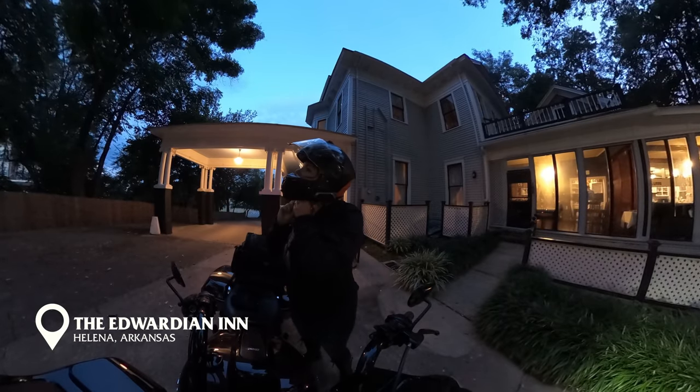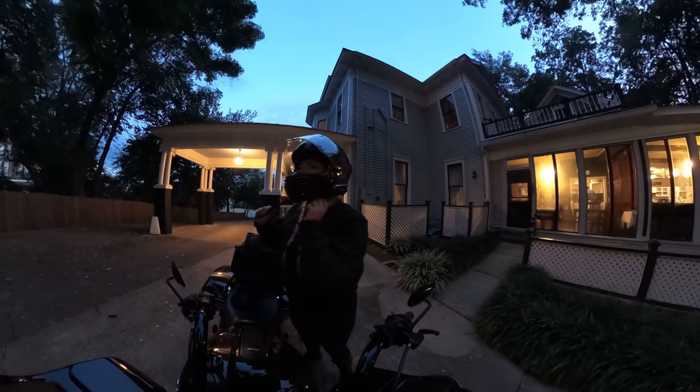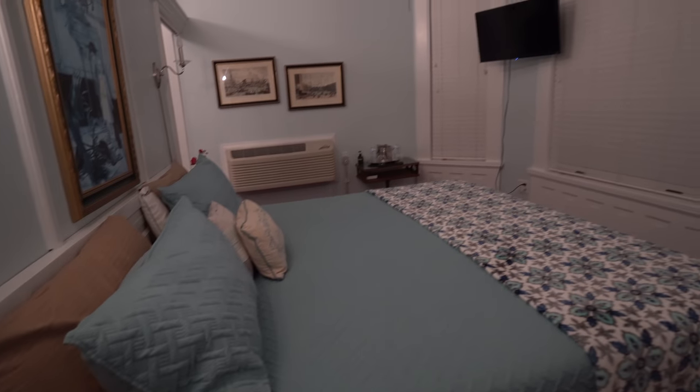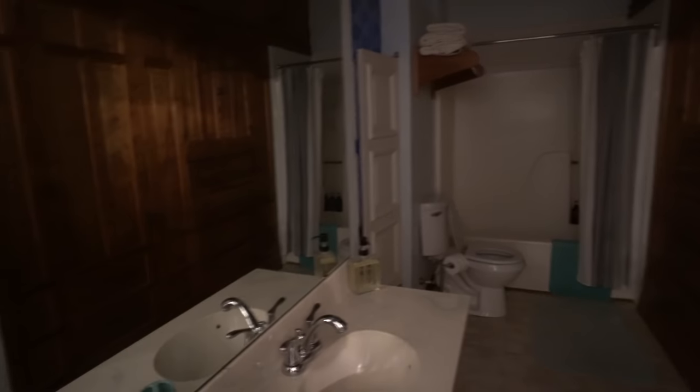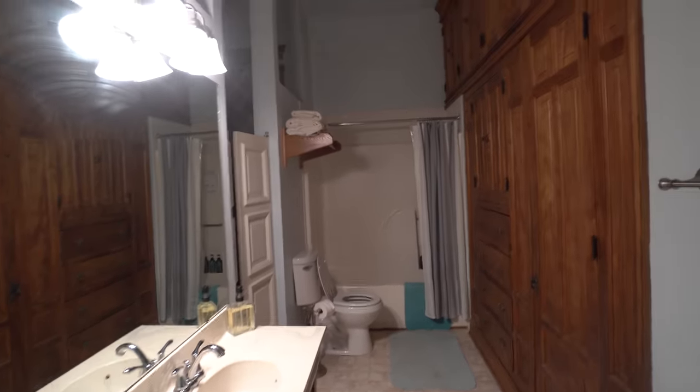In all of my travels I've never stayed at a bed and breakfast, so what better way to experience a B&B than to stay at one of the most notable ones in the Delta. Originally built in 1904 as a family home, the Edwardian Inn was transformed into a bed and breakfast in the 1980s, preserving most of its historical construction.